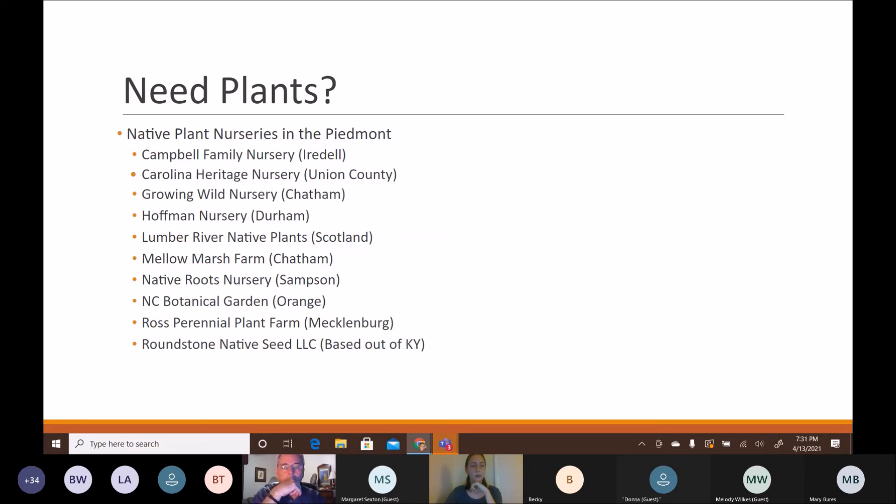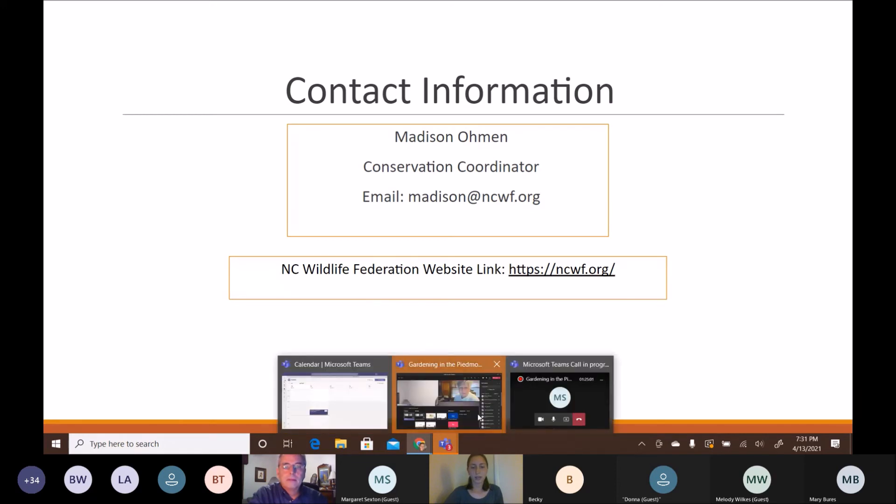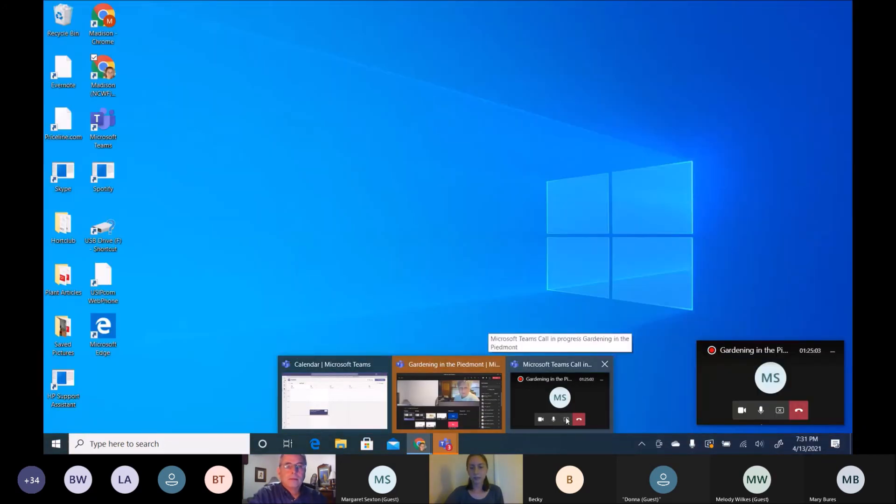You can always contact me at madison@ncwf.org, and you can visit our website for all our different programs and offerings. I hope you enjoyed this presentation — I'm going to stop sharing my screen so I can see all your faces and answer your questions.